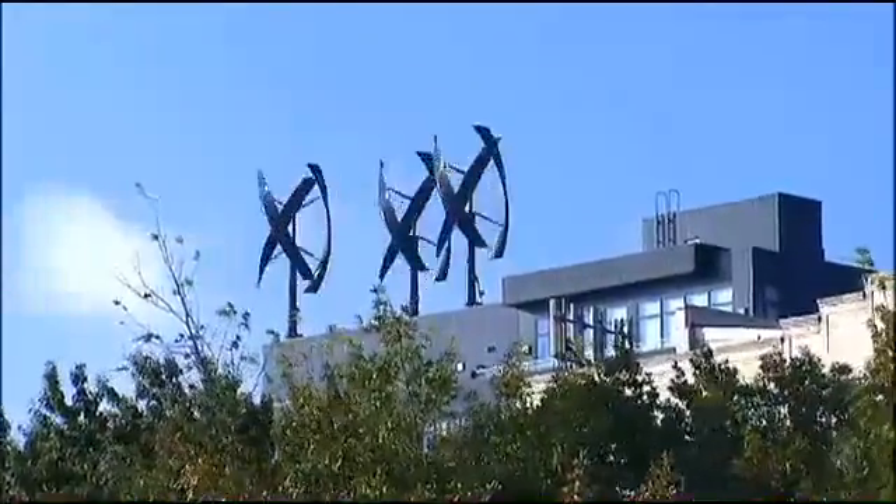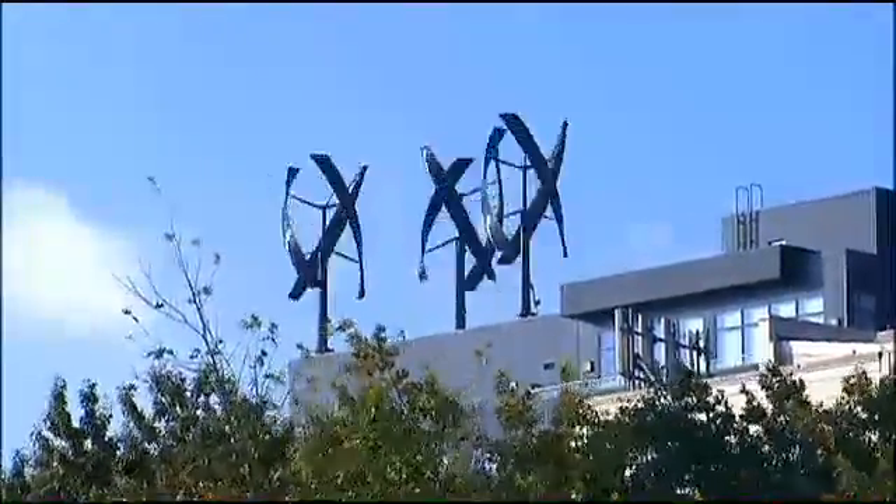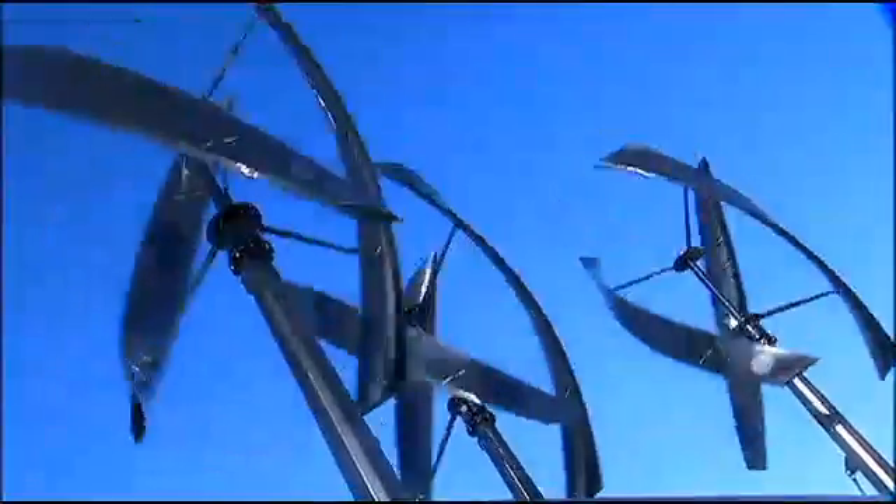The city is going green. Little wind turbines like these are helping cut energy bills at buildings in Brooklyn and Queens. Environmentalists have long said that wind power could cut our country's dependence on fossil fuels, but is it a realistic option at a place as crowded as NYC? Dan Bowens takes a look.